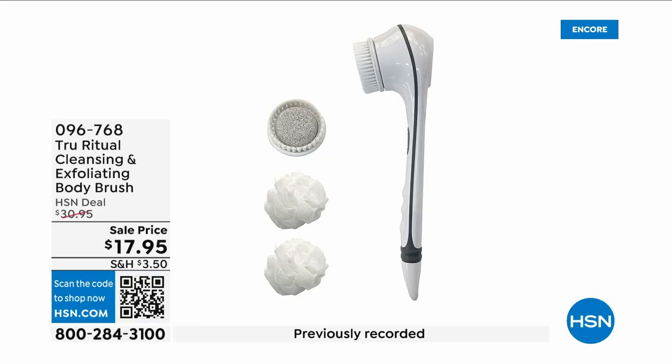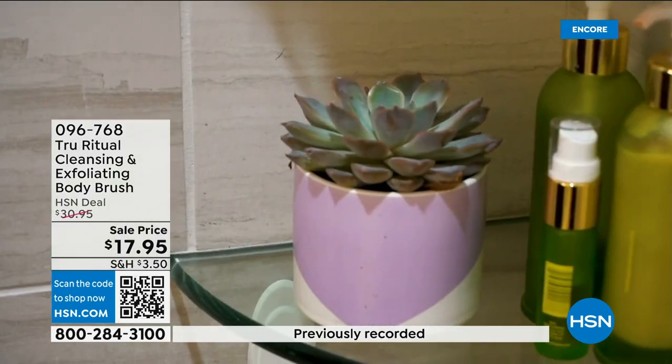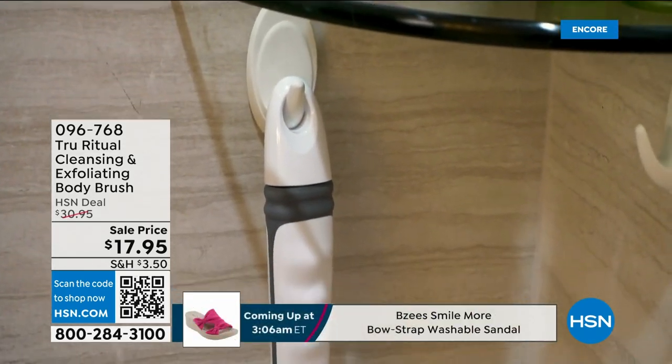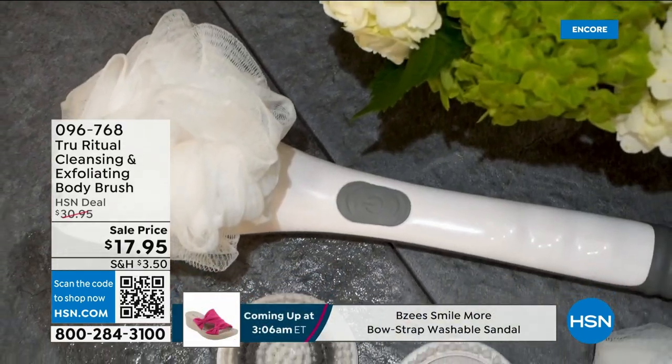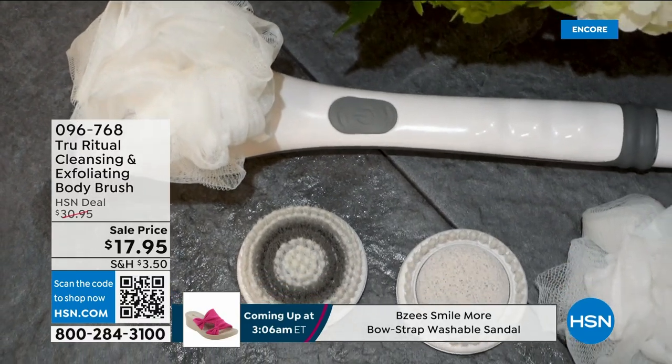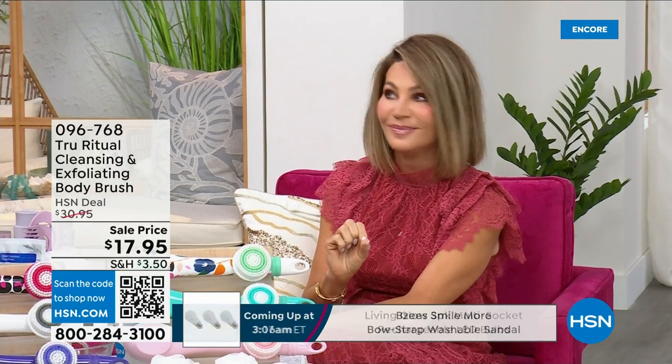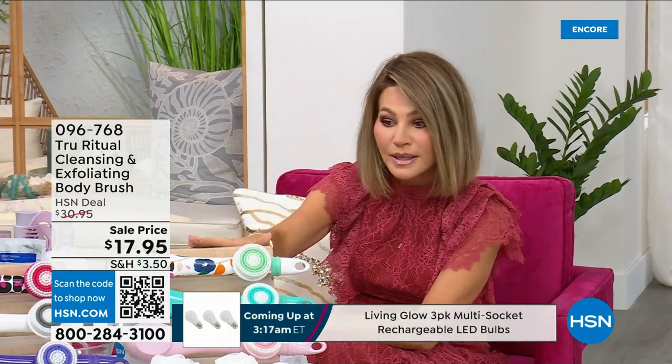They're the number one shower cleansing systems — a cleanser, exfoliator, and body brush all in one. You just choose your color. Tonight everything is on five interest-free credit card payments, so you get this today for three dollars and fifty-nine cents. It's not only the cleansing unit — you get all the brush head attachments with it. It's battery operated, simple, and easy.